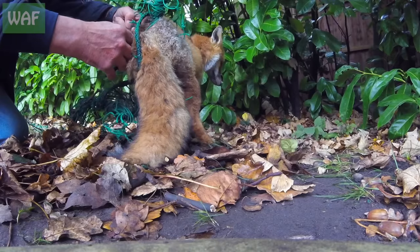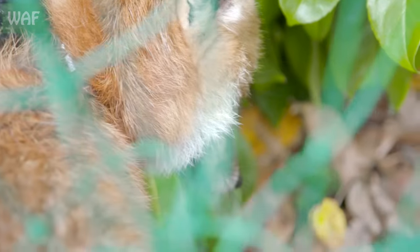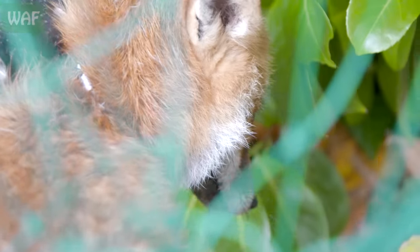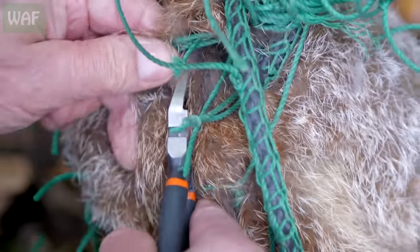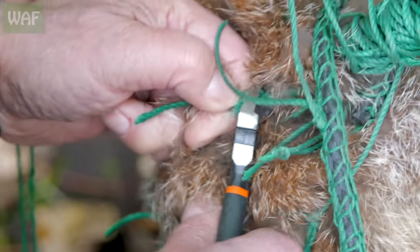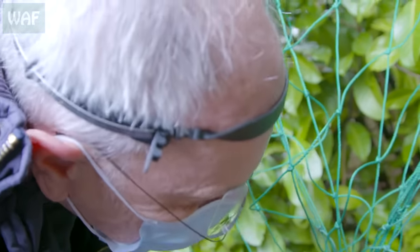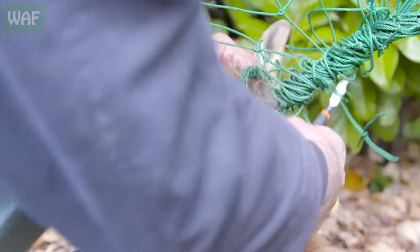This netting gets hedgehogs, it gets foxes, it gets deer, and it can often kill them — especially if there's no one around to do anything. But he's got even more down there. I can't believe how tight that is. I'll get my finger between the net and the fox — carefully so we don't cut the fox. I think that must be the last one. I really can't find any more, it's just a bit back round him, but I know it's round that leg as well.